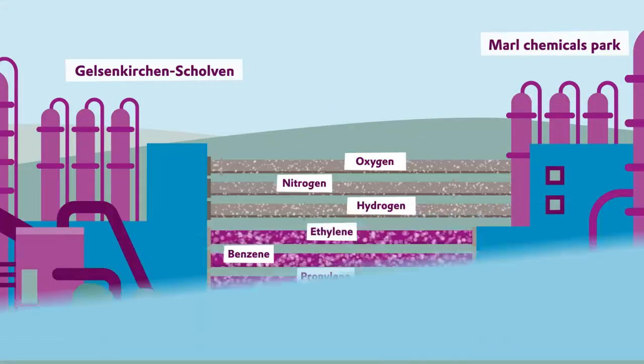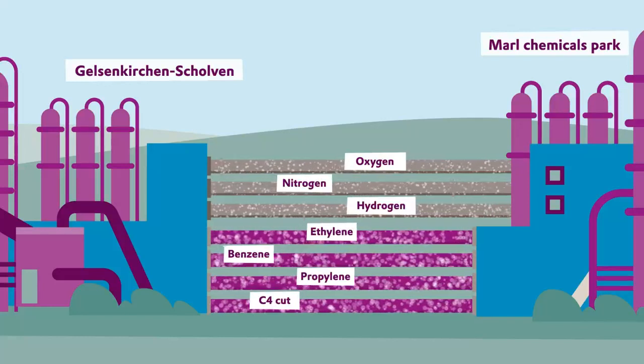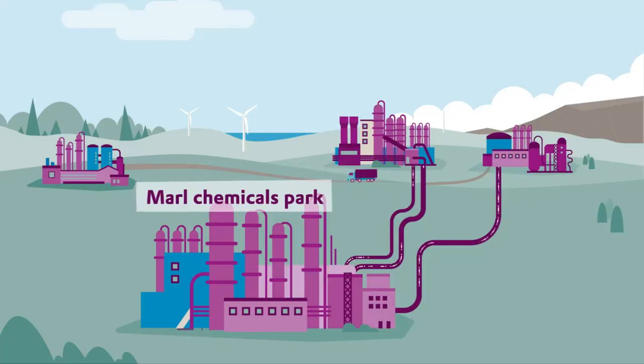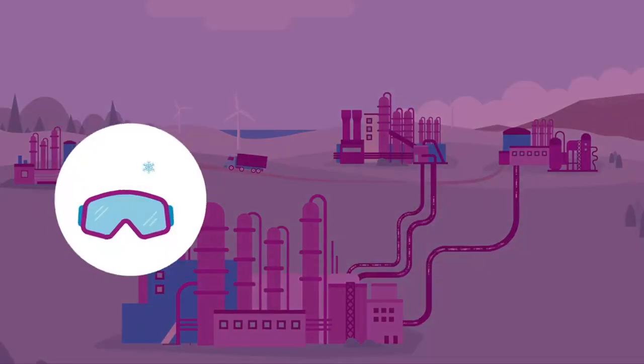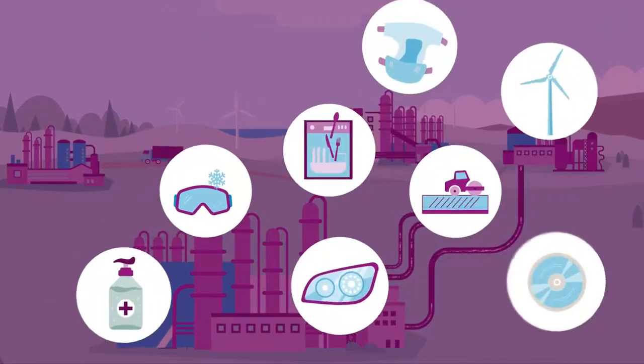In addition to these chemical materials, gases such as oxygen, nitrogen and hydrogen are also pumped between the different locations. You would never guess that the Marl Chemicals Park, integrated into its network of different material streams, contains the origins of a whole variety of everyday products.